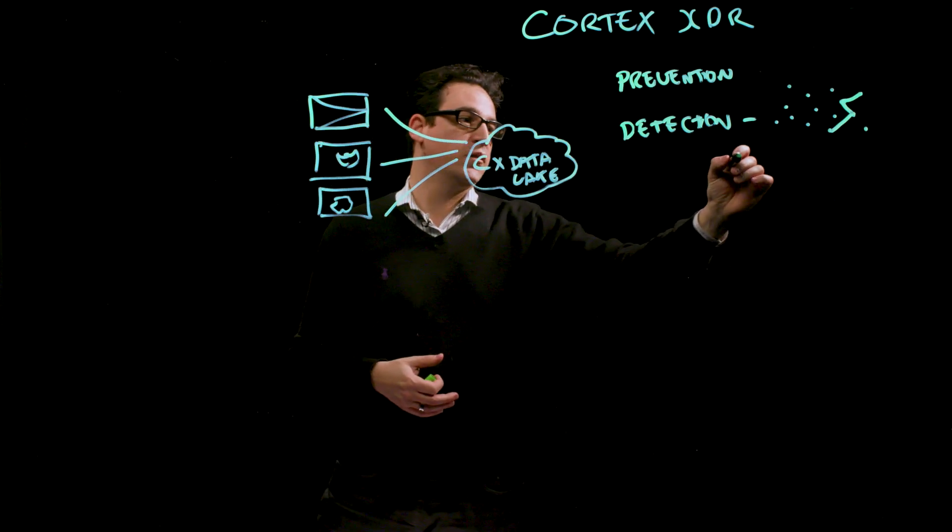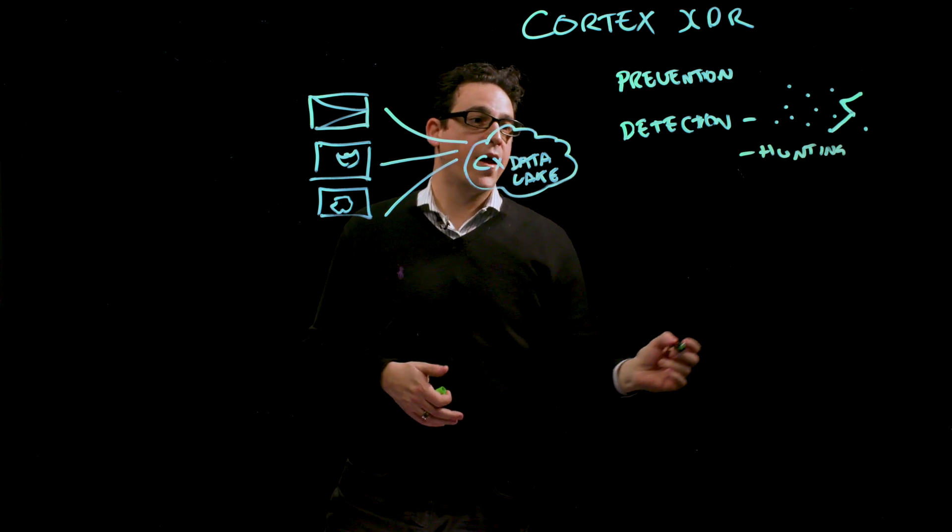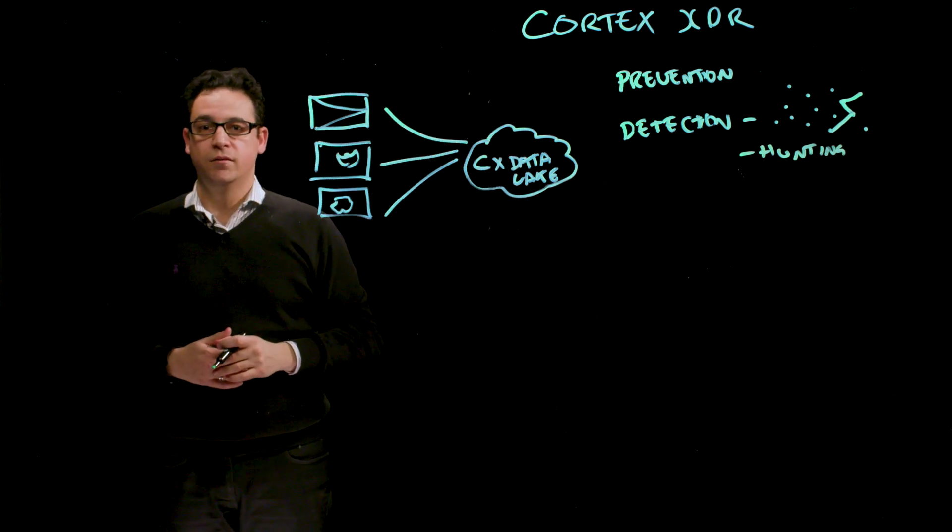The other element of detection is actually hunting, where we enable the security team access to all of that endpoint, cloud, and network data in order to look for and identify threats unique to an organization or part of an investigative process that's currently underway.